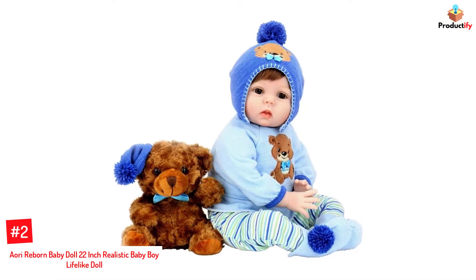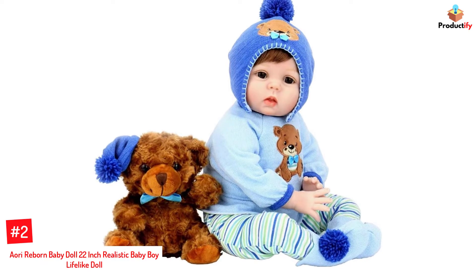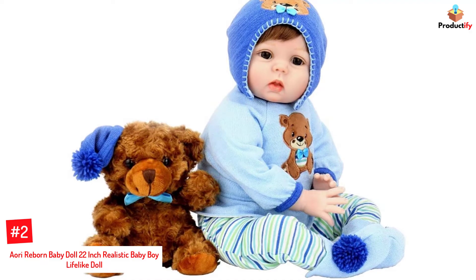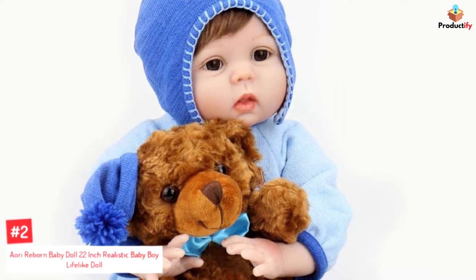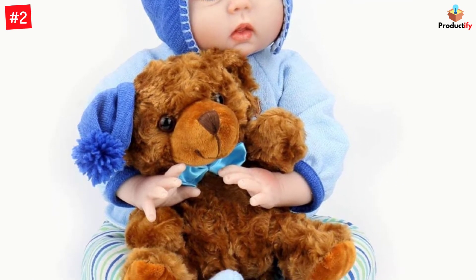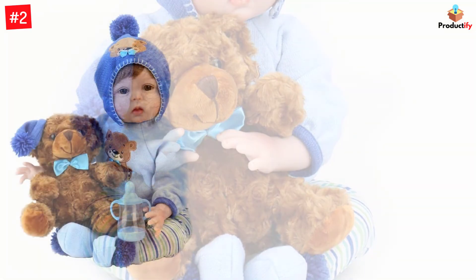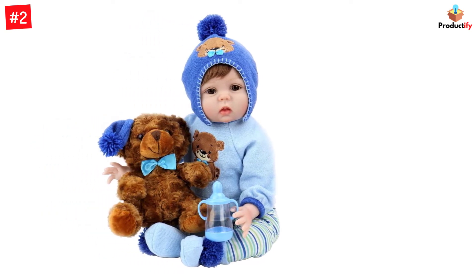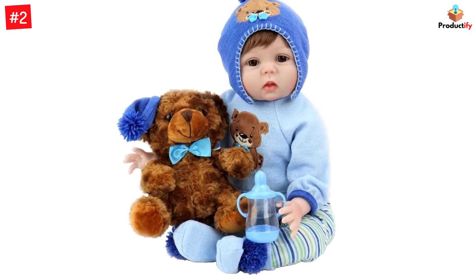Number 2: Auri Reborn Baby Doll 22-inch Realistic Baby Boy Lifelike Doll. Auri's realistic baby doll is 22 inches tall, weighs 4 pounds, and comes with lifelike features, making it an ideal first best friend for your toddler. The boy doll is made of soft and skin-friendly vinyl and comes with realistic facial features, high-quality hair and eyelashes, hand-painted fingernails and lips, light blushing on the cheeks, hands, and feet, matching outfit, and more. Its cute face and soft, huggable body make it extremely endearing to children.